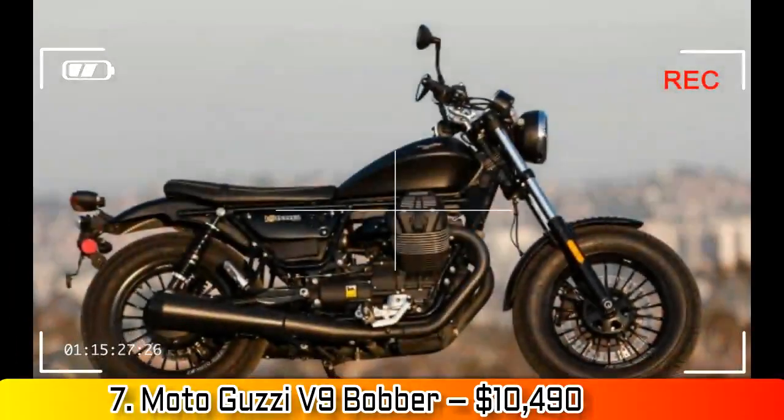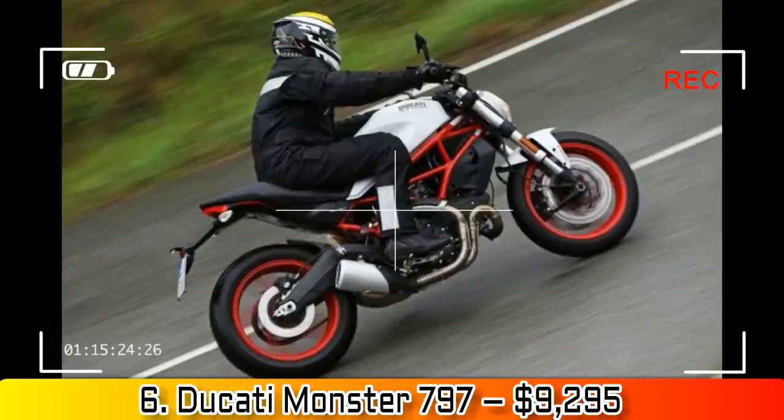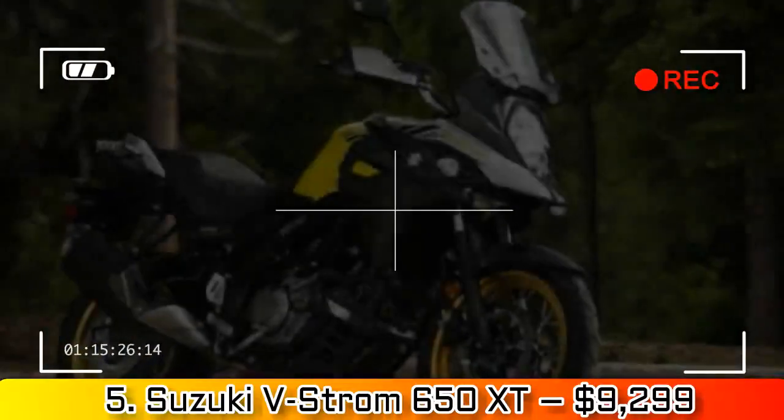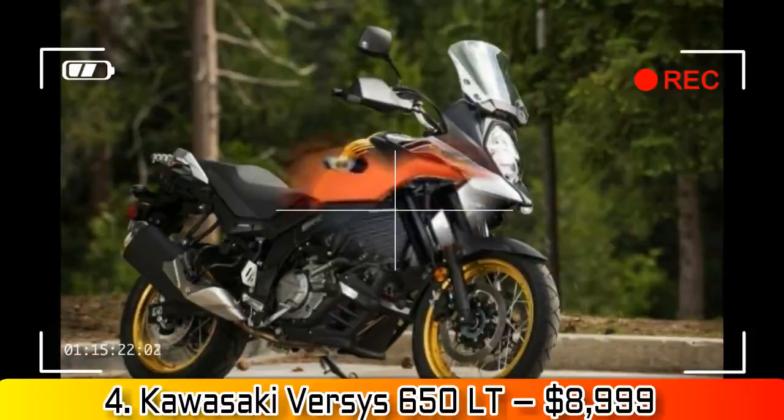Number 7: Moto Guzzi V9 Bobber, $10,490. This one pushes past $10,000 a bit, but does anybody pay list for a Moto Guzzi? It's the poor man's Griso — or maybe the short man's. It didn't win our urban sport cruiser comparison last year, but reading between the lines leads me to believe it almost did.